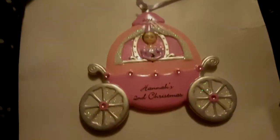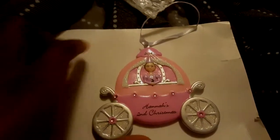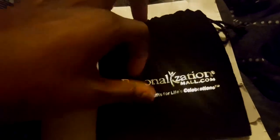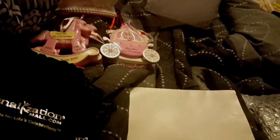Hopefully I can find the one Kaylee made — it's really nice. This one here is Hannah's Second Christmas, 2014. I really love these. I'm not sponsored by PersonalizationMall.com, but y'all should really go check them out if you haven't started this as a tradition.